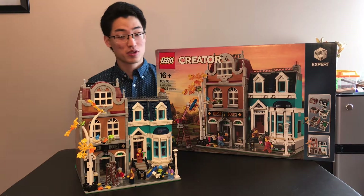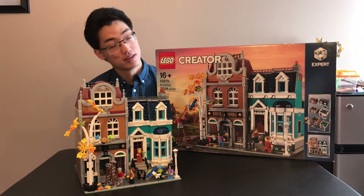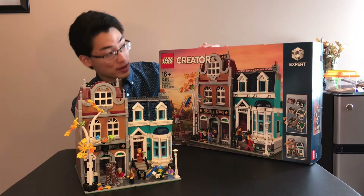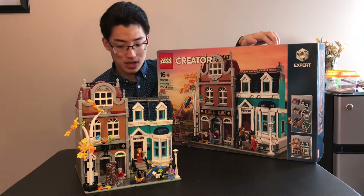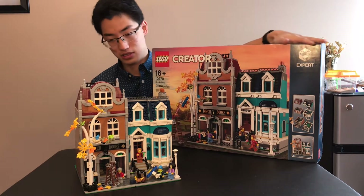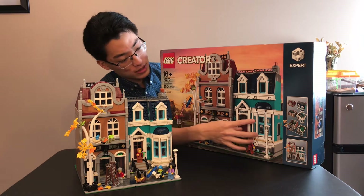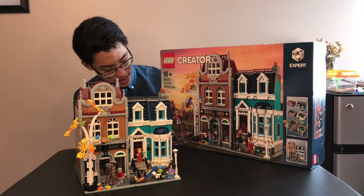Hello everyone, welcome back to Sawyer Studios. Today we are doing a review on a set that I got back in January — I actually bought it down in Florida. I'm doing a review on the Bookshop that came out this year. I was super excited for this set to come out. This was just an amazing looking modular build. I usually don't get modular buildings, but this one was different. It had such a cool bookstore, a nice bay window, and a nice little house. Everything about it was so adorable, and I just had to get it.